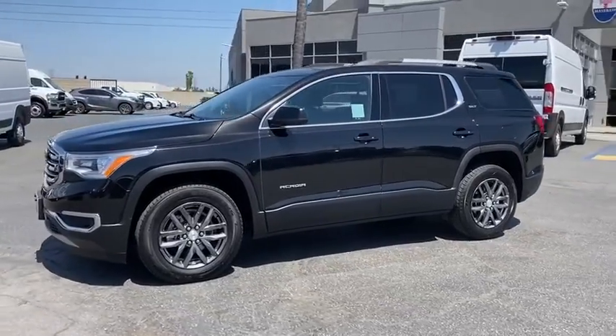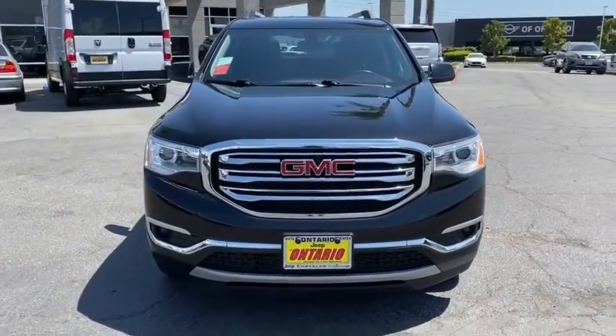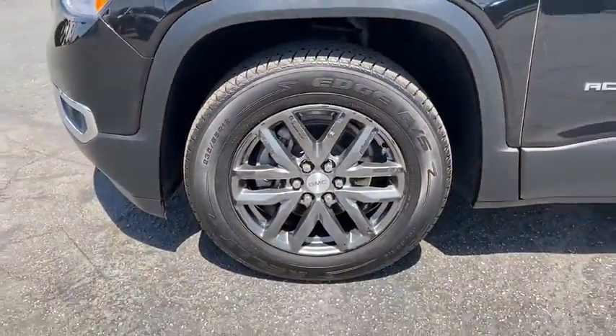Power liftgate, keyless entry, steering wheel audio controls, power passenger seat, remote engine start, traction control, anti-lock braking system, all-wheel drive, backup camera, leather-wrapped steering wheel, dual airbags.